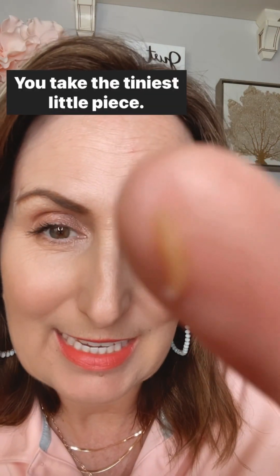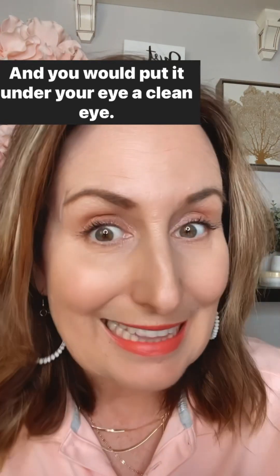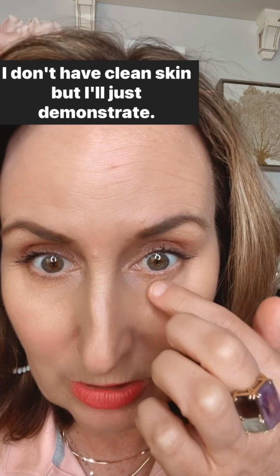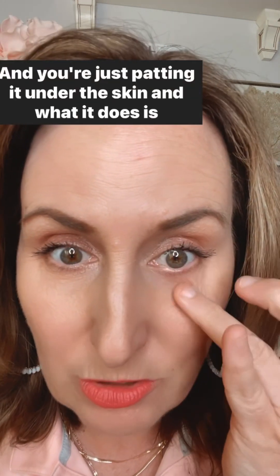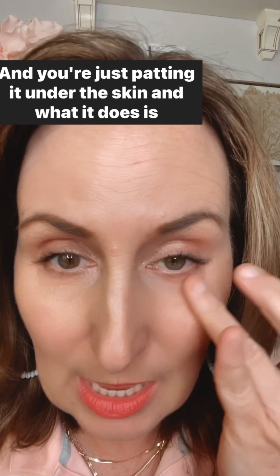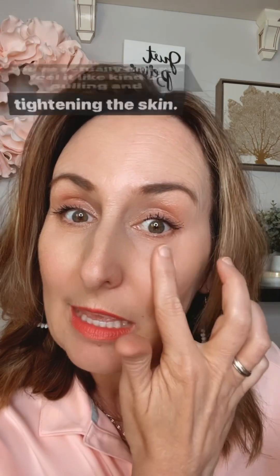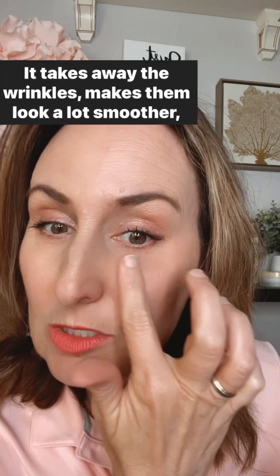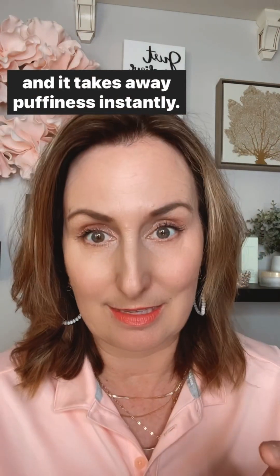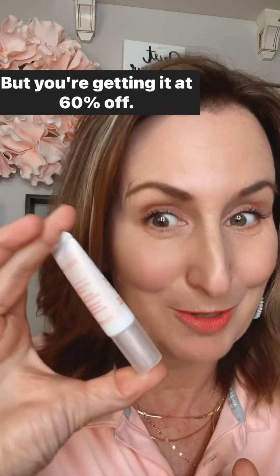You take the tiniest little piece and put it under your eye on clean skin. You want to use your weakest finger and just pat it under the skin. What it does is tighten the skin — you'll actually feel it pulling and tightening. It takes away puffiness instantly and makes the area look a lot smoother. It's a really cool miracle product, and you're getting it at 60% off.